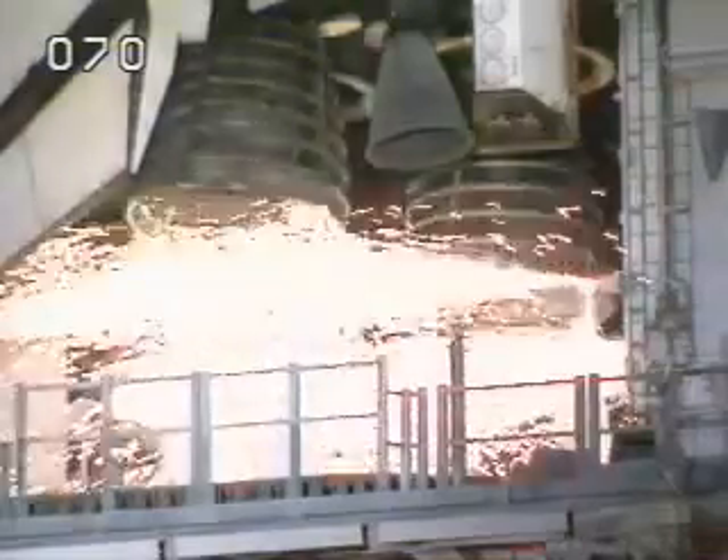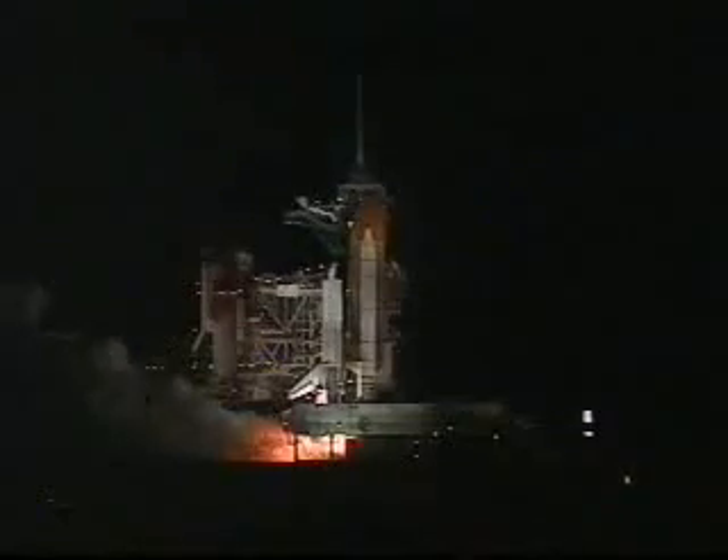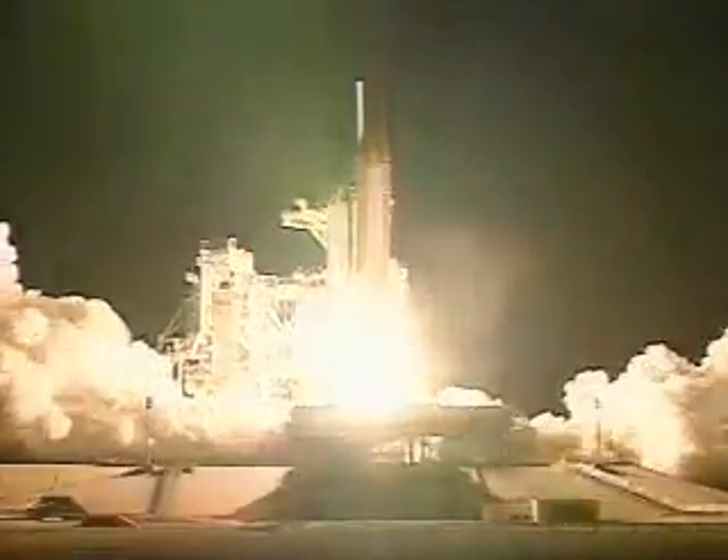T-minus ten. Nine. Eight. Seven. Six. Main engine start. Four. Three. Two. One. And liftoff of space shuttle Atlantis.